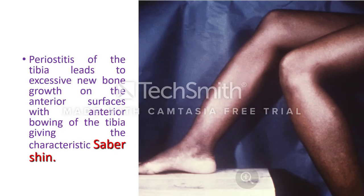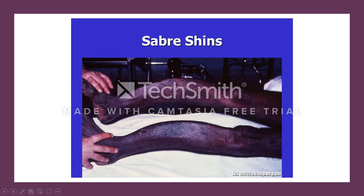Periostitis of the tibia leads to excessive bone formation on the anterior surface, causing anterior bowing of the tibia — called saber tibia. This anterior bowing of the tibia is a very characteristic manifestation of late congenital syphilis.